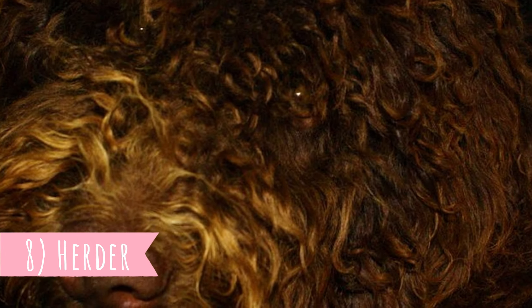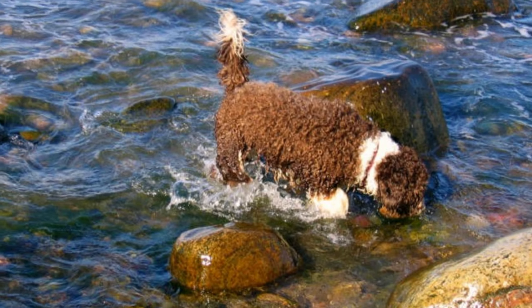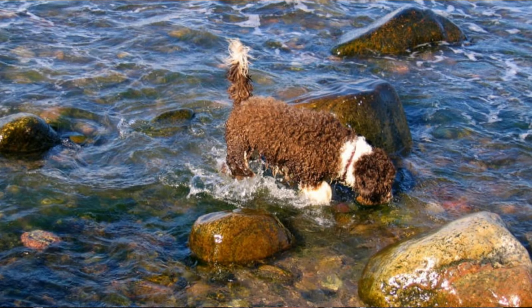Number eight: herder. The Spanish water dog is a herder first and foremost — they just have it in their blood. It's very likely they will try to herd everything, including other pets, moving objects, and even young kids. That is why you should always supervise them and not leave them alone with smaller pets.